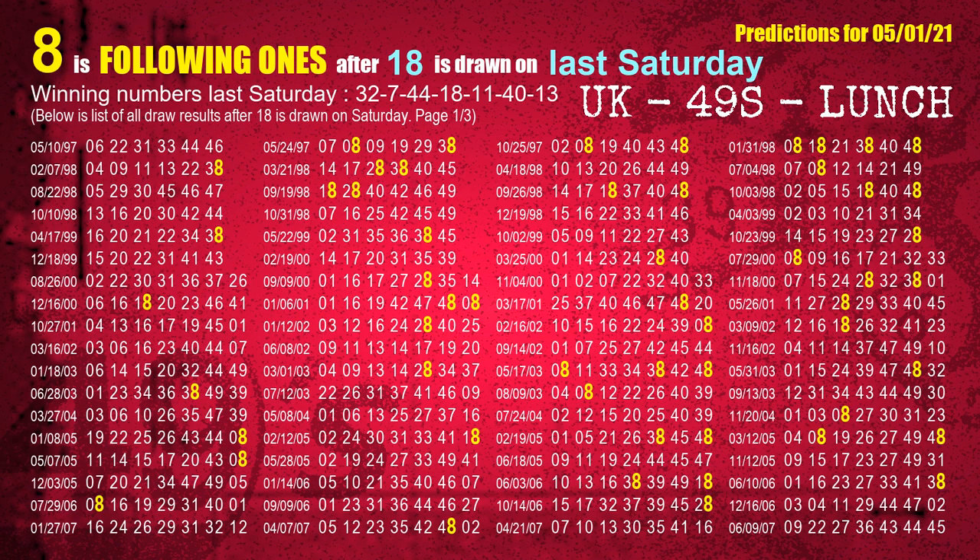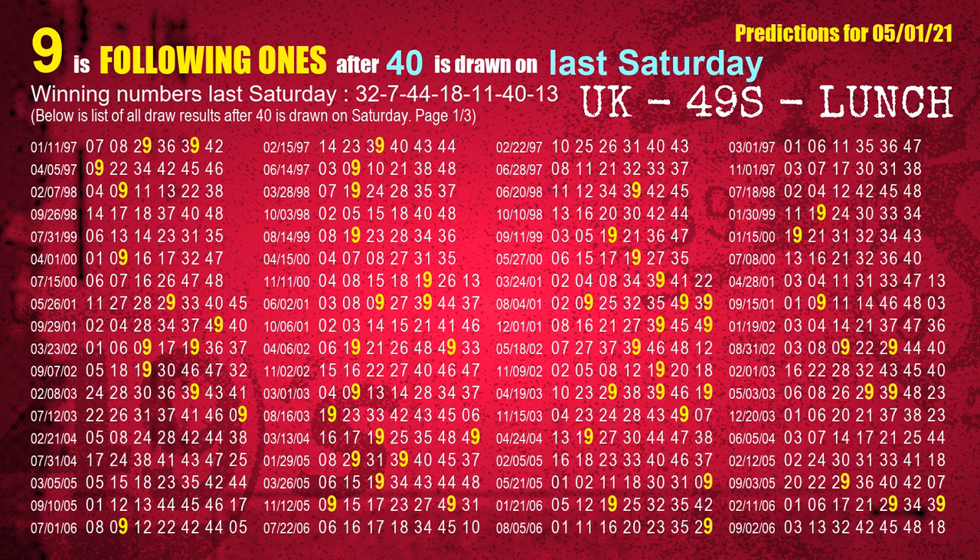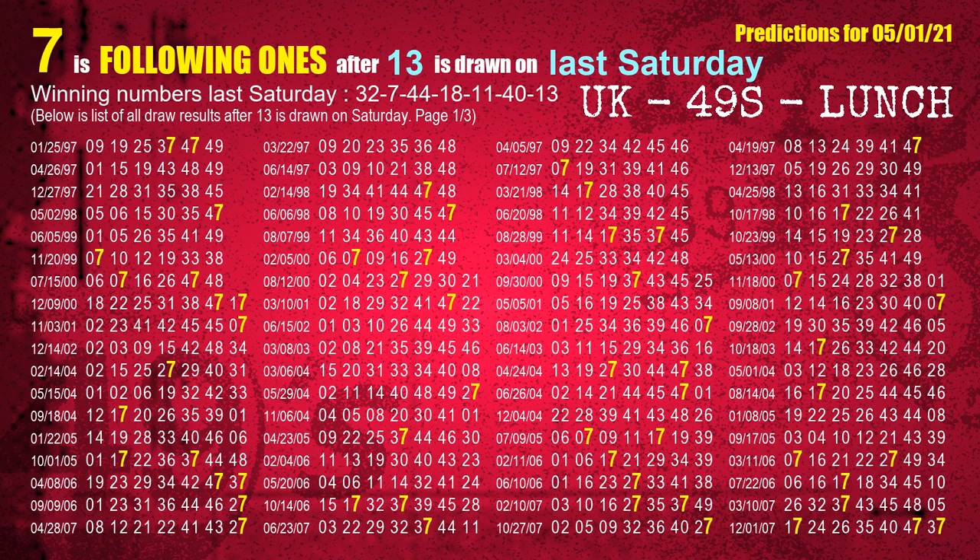The fourth winning number last Saturday is 18; the most frequently following units digit is 8. The fifth winning number last Saturday is 11; the most frequently following units digit is 1. The sixth winning number last Saturday is 40; the most frequently following units digit is 9. The booster winning number last Saturday is 13; the most frequently following units digit is 7.